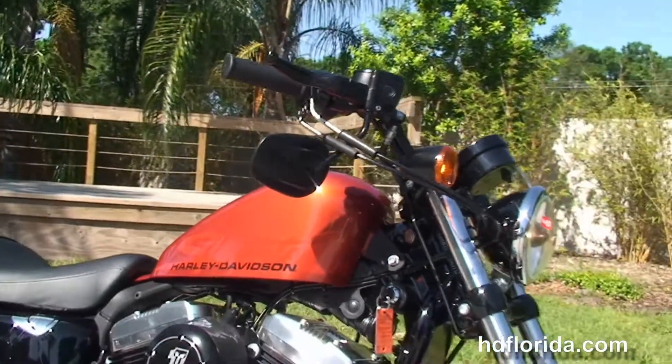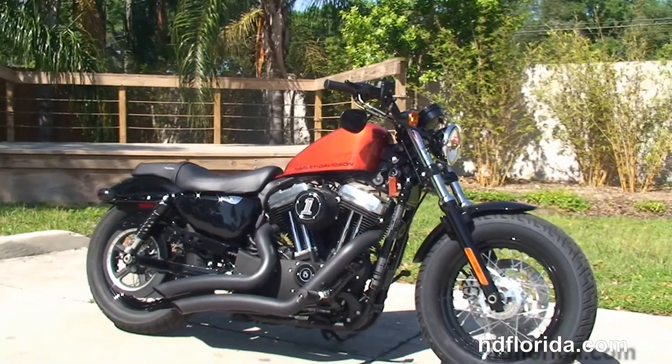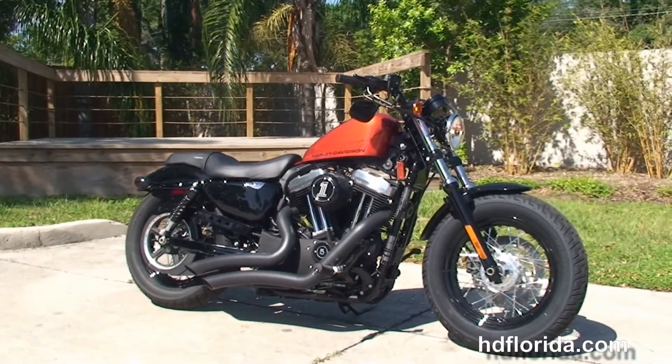Options and accessories on this bike retail out over $1,900, and here at the world famous Harley-Davidson of Tampa all our bikes are fully serviced and safety inspected.